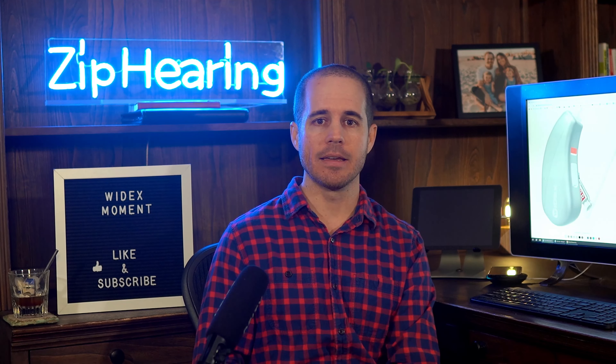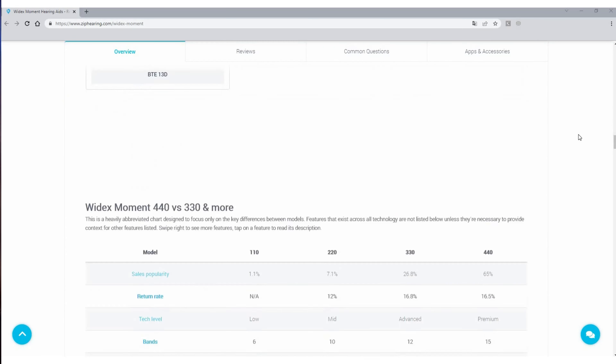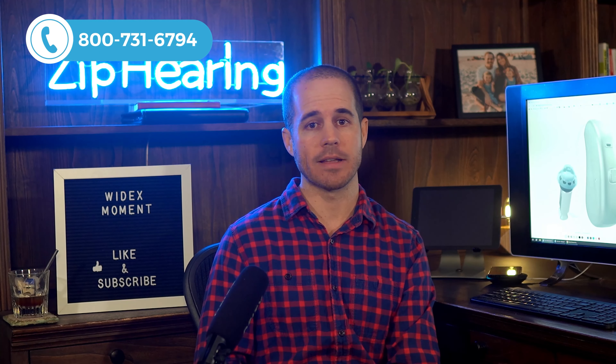One thing that may be helpful as you think about which tech level to buy is to see what others are saying. We have some videos and written reviews from customers who wear Widex Moment — you can see them on our site. If you're watching this video, just scroll down the page; if you're watching on YouTube, just click that link. If you have any questions, feel free to give us a call — we're not going to give you a sales pitch, we're just here to answer your questions.